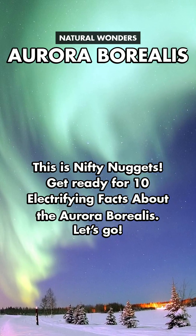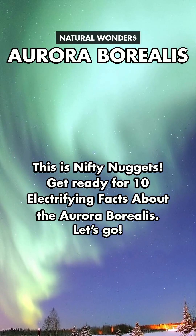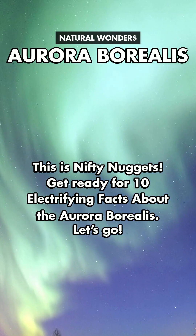This is Nifty Nuggets. Get ready for 10 electrifying facts about the Aurora Borealis. Let's go.